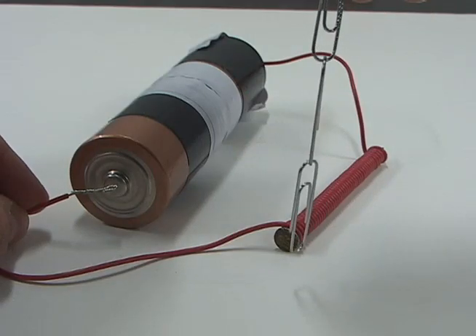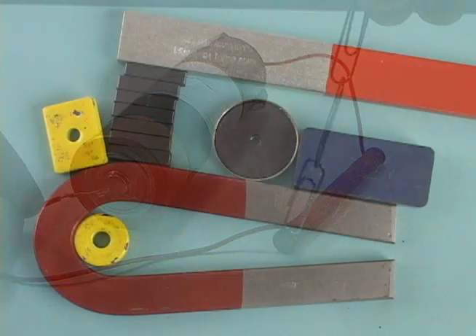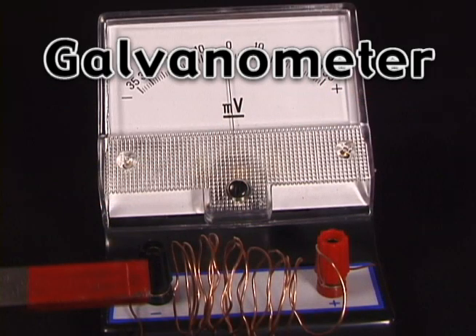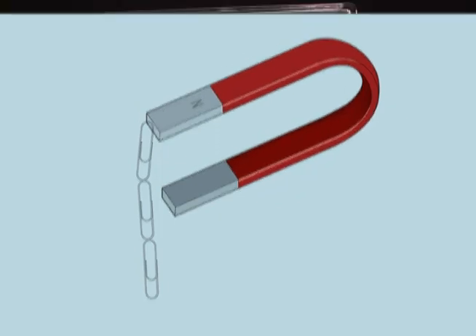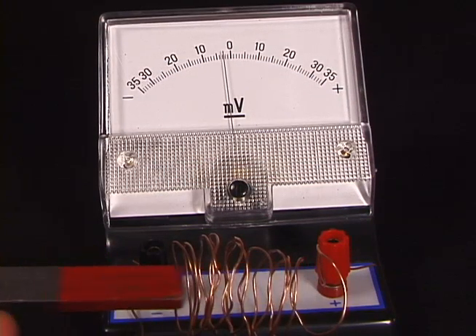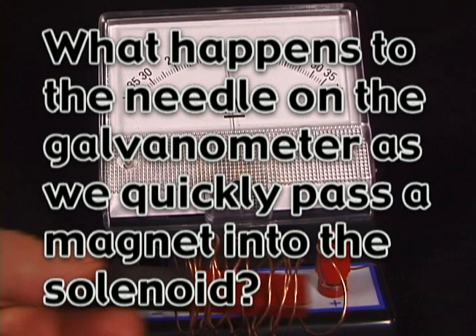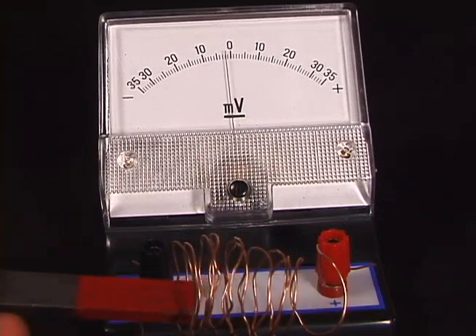We just saw how electricity can produce a magnetic field and an electromagnet. But is it possible for a magnet to produce electricity? Amazingly, it is! This instrument is called a galvanometer. When connected to wires, it measures electrical current. What happens to the needle on the galvanometer as we quickly pass a magnet into the solenoid? As you can see, the needle moves, indicating that an electric current is produced.